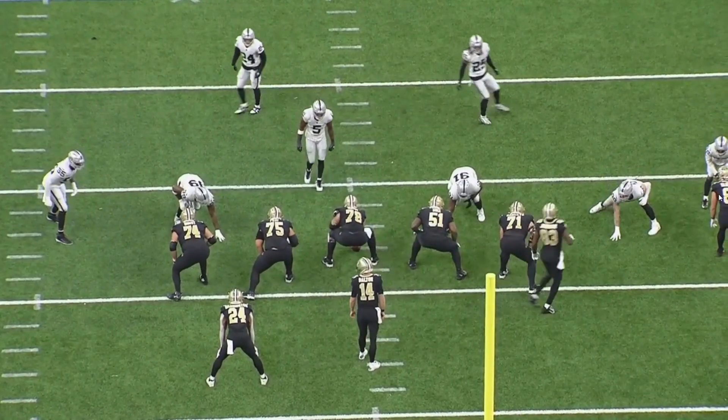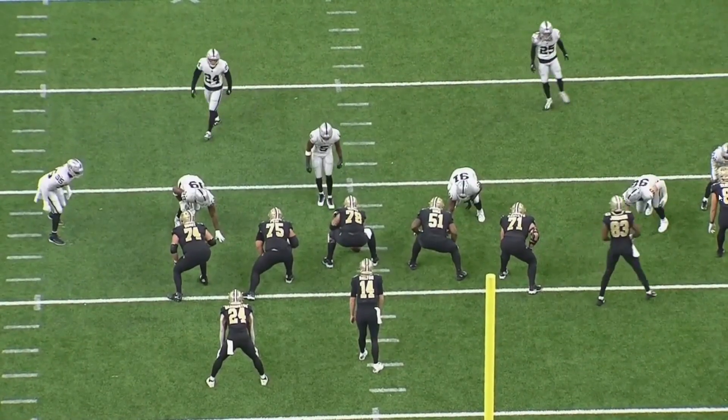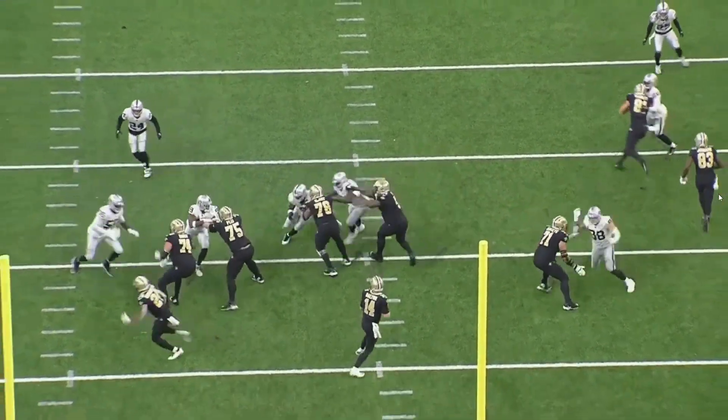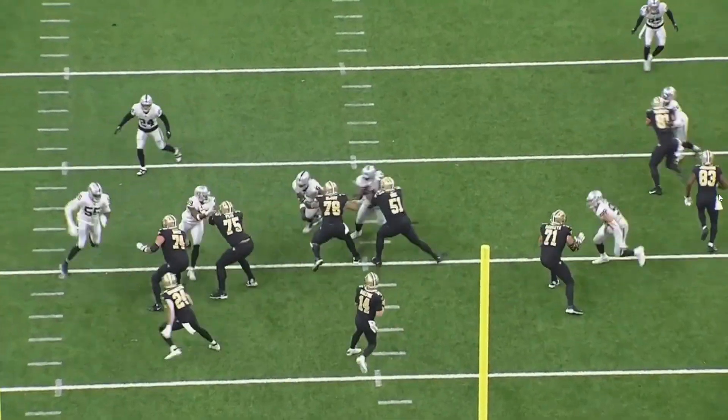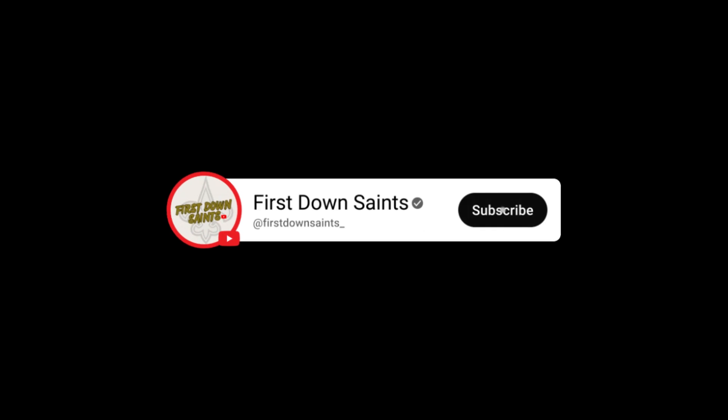On this play, you'll see Crosby throw a spin move at Ramczyk — he was really throwing out all the stops this game. But because Ryan Ramczyk takes such a beautiful set, gets to his aiming point correctly, and stays square, he's able to stay in front of him and completely negate the spin move attempt by Crosby.